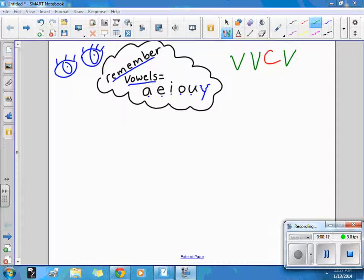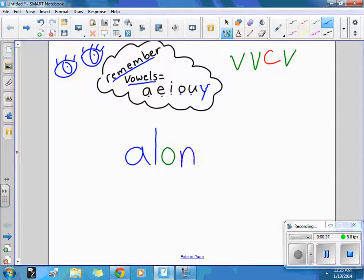Let's do the word alone. I practice my instrument all alone in my room. It should look like this: A-L-O-N-E. We have a magic E that jumps over the consonant, taps on the vowel and says 'say your name.' So the O says its name O in alone.